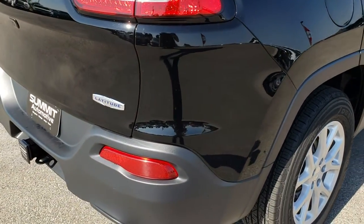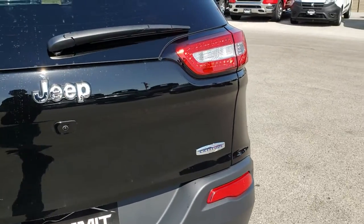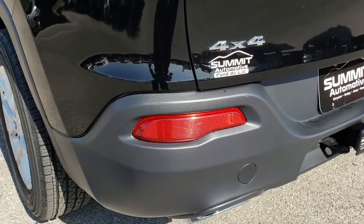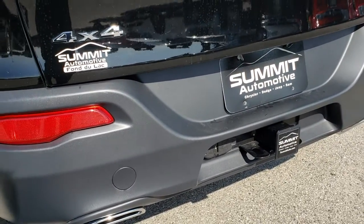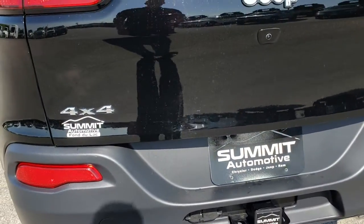As we come around to the back, the rear gate is in excellent shape. It does have the LED tail lamps. This one includes the factory towing package, which gives you the receiver hitch, 4-pin and 7-pin wiring. You get the dual rear exhaust with the V6.